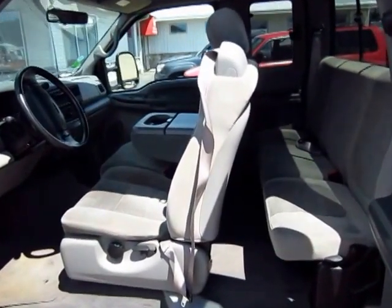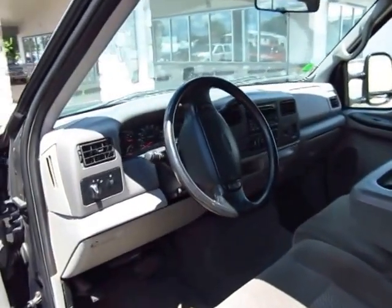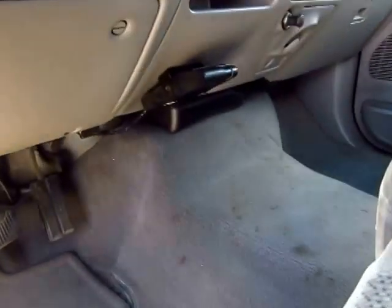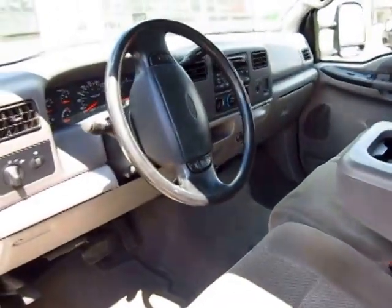Pretty decent equipment: power windows, power doors, power mirrors. It also has a brake controller already installed, so especially with a travel trailer you can basically turn the key, hit the road, and head on out.